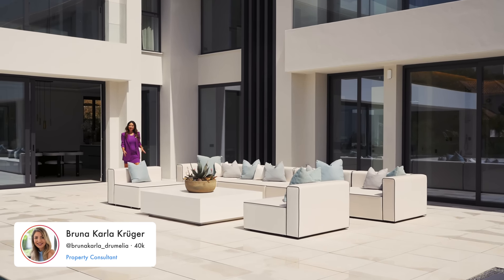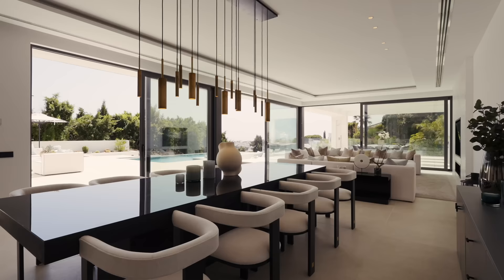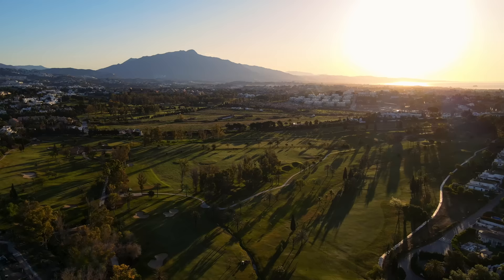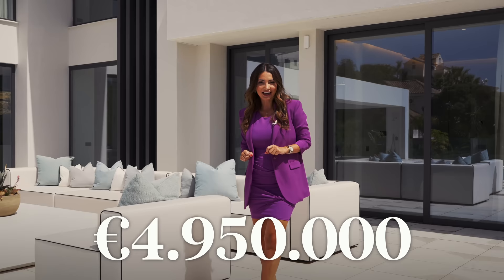Today I'm going to show you this fantastic modern villa, ready to move in, fully furnished, in the neighborhood of El Paraíso, located in Benahavís. The house has almost 2,000 square meters of plot, six bedrooms and an asking price of 4,950,000 euros.